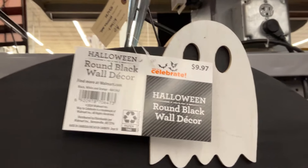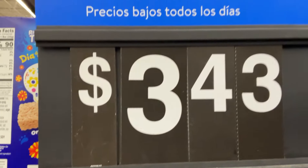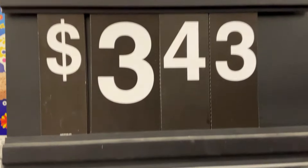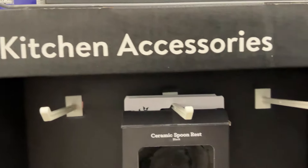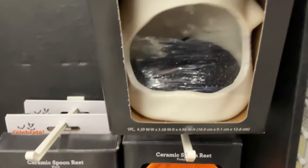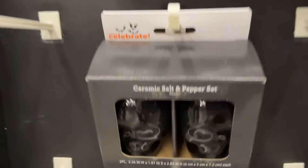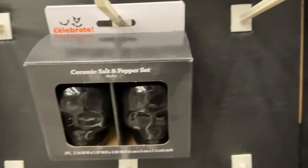And then for $9.97, the round wall decor — cute, spooky. And then we finally, for $3.43, found the spot where they're selling all of these kitchen accessories. Ceramic spoon rest we've seen already. Salt and pepper shaker. Somebody told me at the cash register that they also had the ghost version — the ceramic spoon rest as a jack-o'-lantern. Spoiler alert, I got that one.